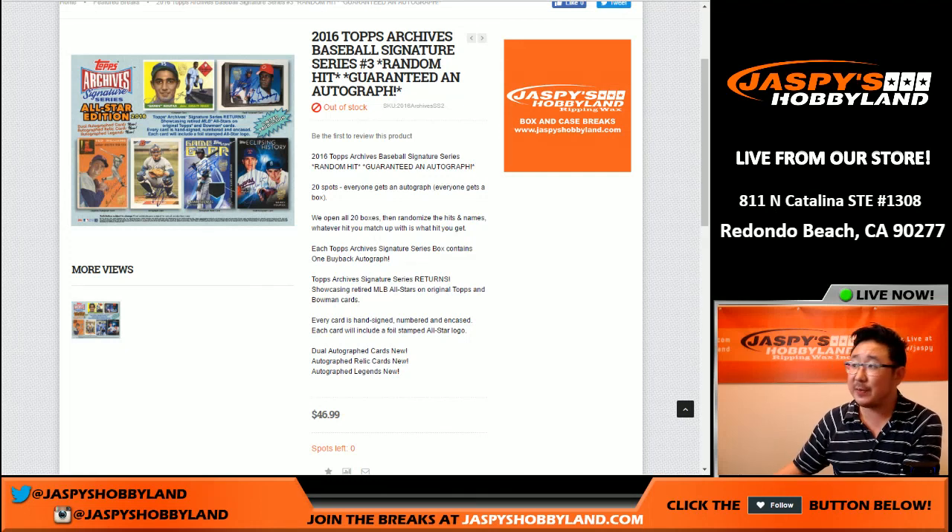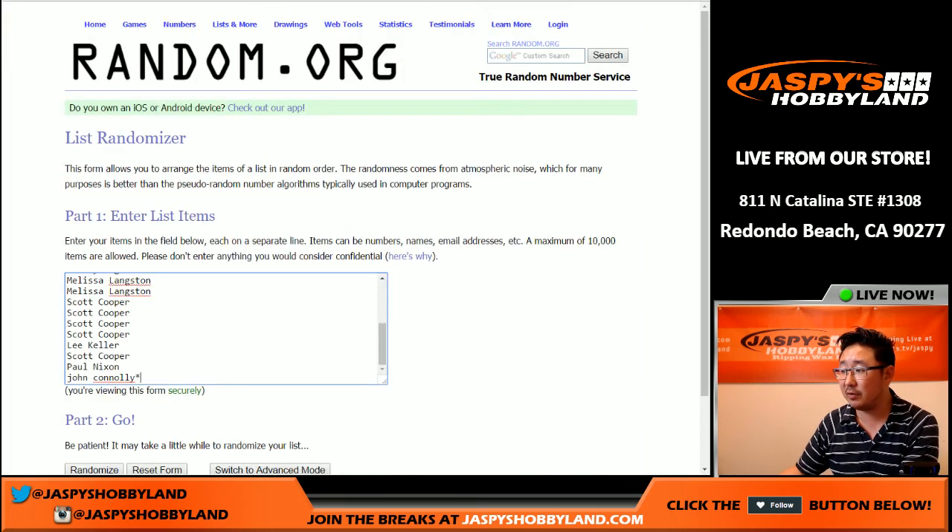Hi everyone, Joe from Jaspi's Hobbyland here. We're doing a case of 2016 Topps Archive Signature Series Baseball. This is random hit break number three from jaspishobbyland.com. Big thanks to these folks right here for getting in on the action — really appreciate it.